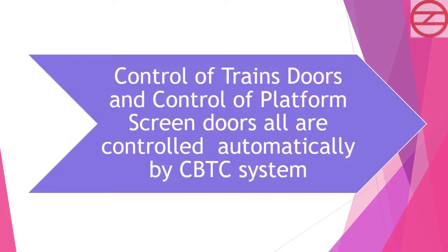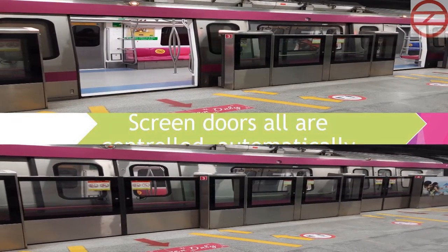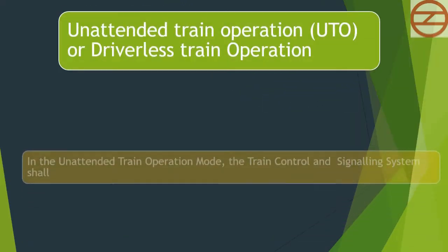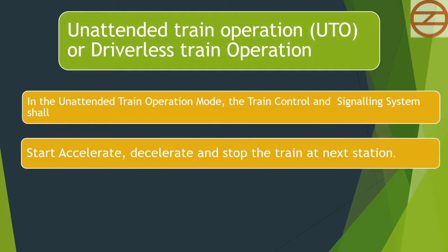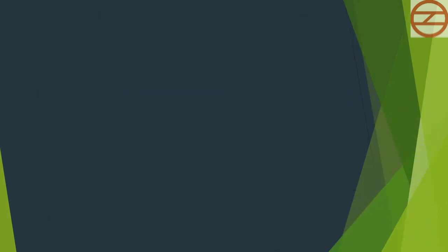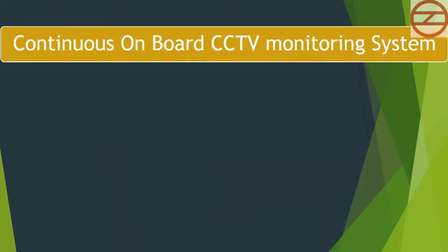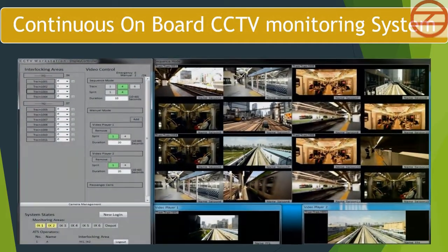Control of train doors and platform screen doors are all controlled automatically by the CBTC system. In Unattended Train Operation (UTO) or driverless train operation mode, the train control and signaling system shall start, accelerate, decelerate and stop the train at the next station, perform safety tests at wake-up, and provide status of passenger emergency alarm operation. The Operation Control Center and train operator continuously monitor train operation via the onboard CCTV system.